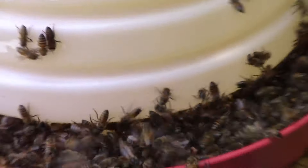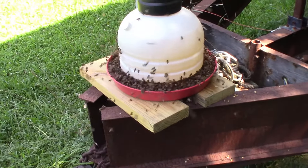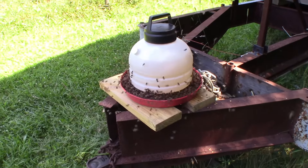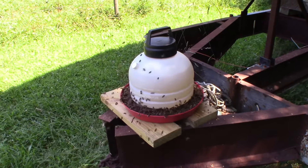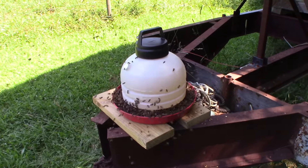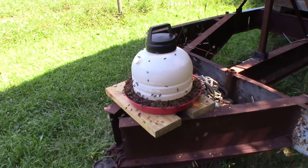We're going to keep open feeding these girls here until their entrance feeders arrive, and then we'll feed them at the hives. I never imagined that bees could consume that much sugar syrup in the time that they've done it. You can almost watch it go down, they're drinking it so fast.